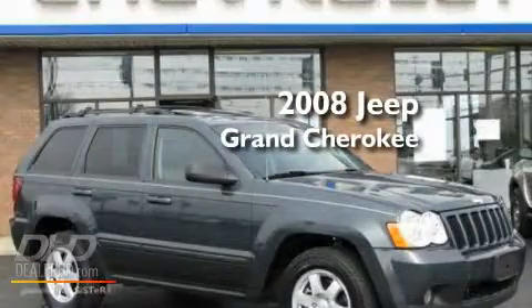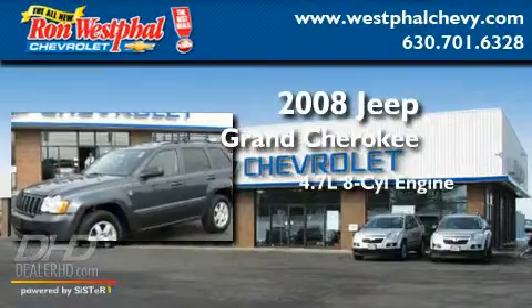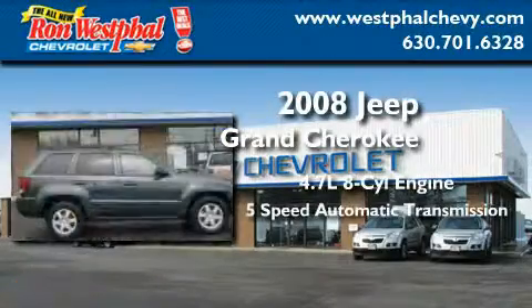This is a 2008 Jeep Grand Cherokee. It has a 4.7 liter 8-cylinder engine and a 5-speed automatic transmission.